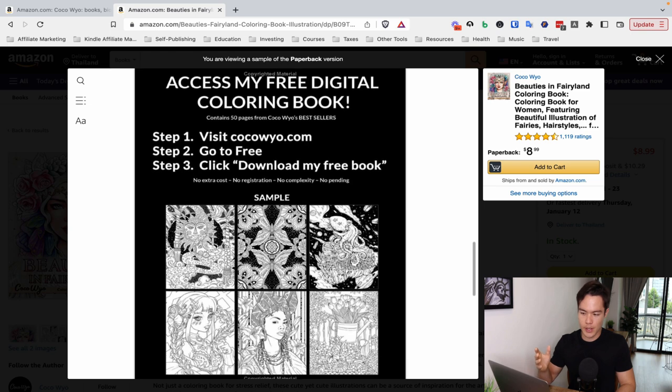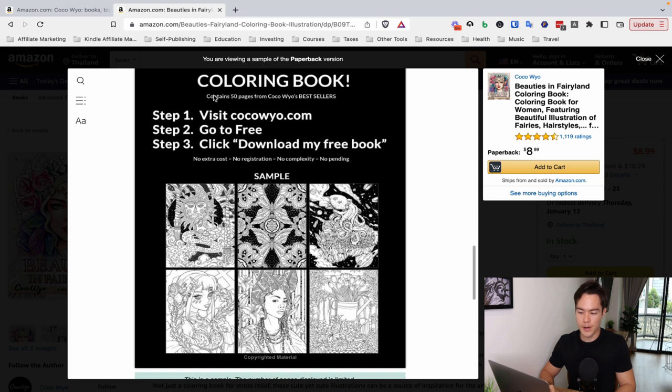Another thing this brand is doing is collecting people's email addresses and building their email list. You can see they offer access to a free digital coloring book — 50 pages from their bestsellers. The cool thing about paperbacks is there is no KDP Select exclusivity rule, so you can sell your book on Amazon and still offer it on your website for free. They're taking a page or a couple of pages from each of their bestsellers, compiling that into one big PDF, and offering it as a digital copy for people who sign up to their email list. If you're doing a coloring book brand or any low-content brand, you can apply this exact same concept to build your own email list.